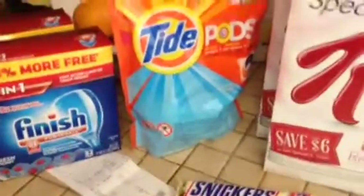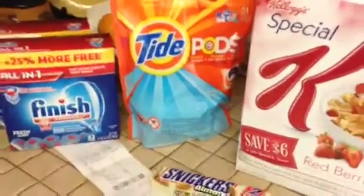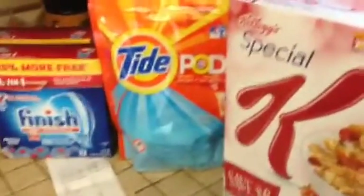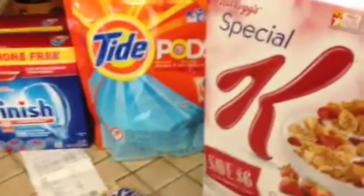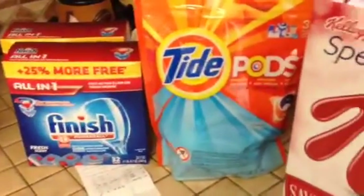Then I went to CVS and this one was a little bit more out of pocket, but I got some things that we needed that's going to last us hopefully through the month and help a little bit on the food budget because this is stuff that is mostly household.